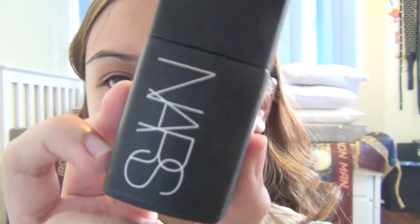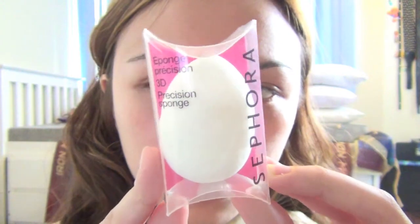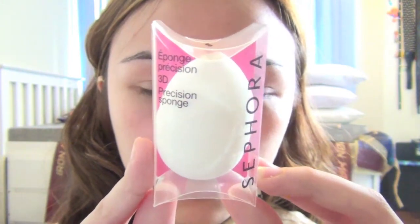Now, using the amazing NARS Firming Liquid Foundation, I'm just going to pump one on the back of my hand to warm it up. And using this Sephora 3D Precision Sponge — actually, this is the first time I'm using it. If you want a separate review for this product, just comment below. Now just blend it out evenly.